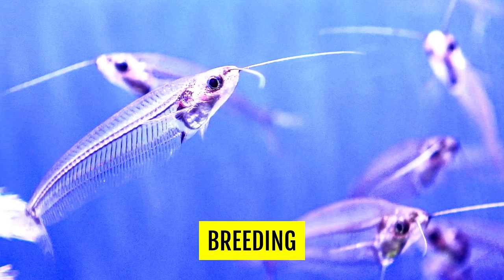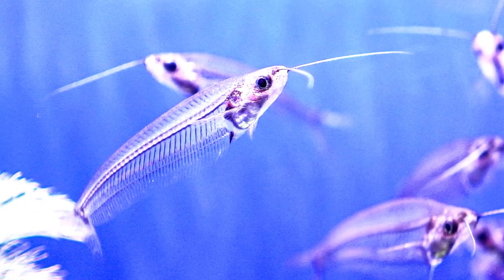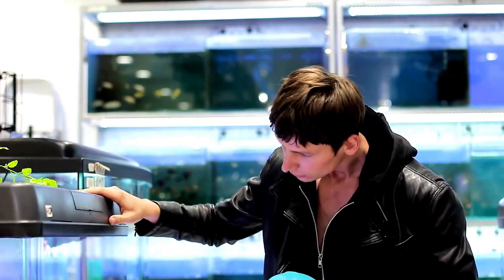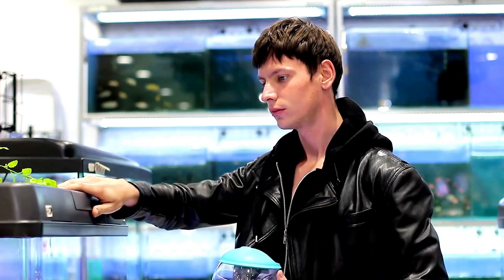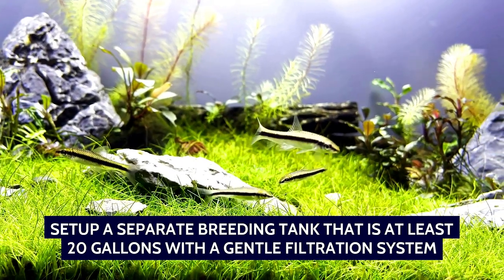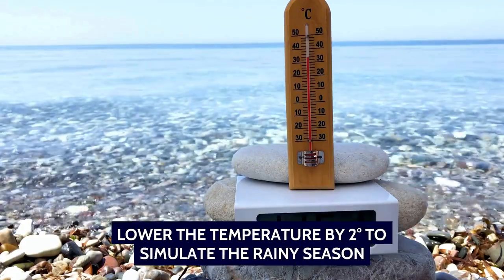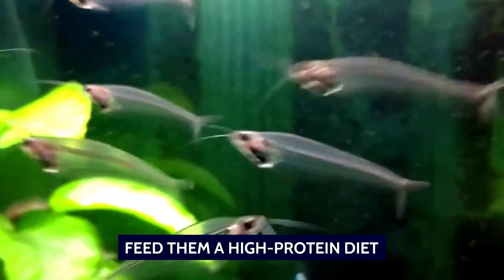Breeding glass catfish in an aquarium can be challenging as they require specific water conditions and a specialized breeding setup. Breeding these fish is only for the really experienced hobbyists. If you want to breed these fish, set up a separate breeding tank that is at least 20 gallons with a gentle filtration system, lower the temperature by 2 degrees to simulate the rainy season, and feed them a high-protein diet. Glass catfish will typically begin spawning in the early morning hours after a period of courtship.